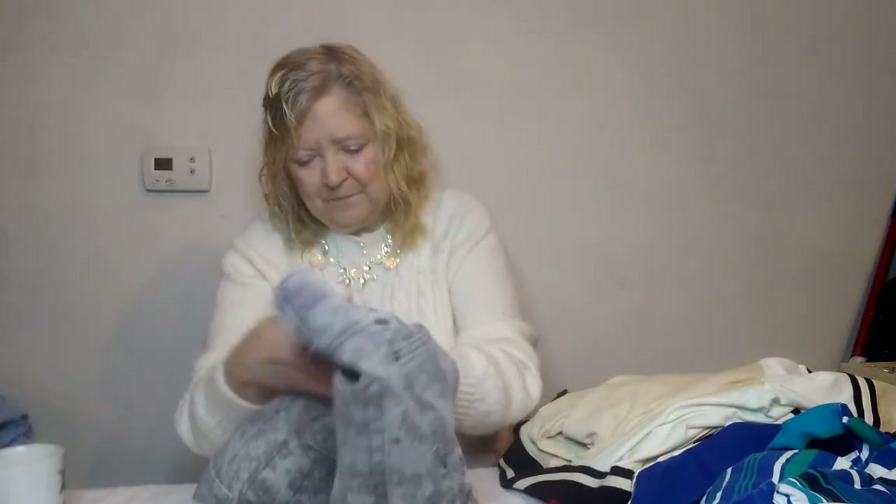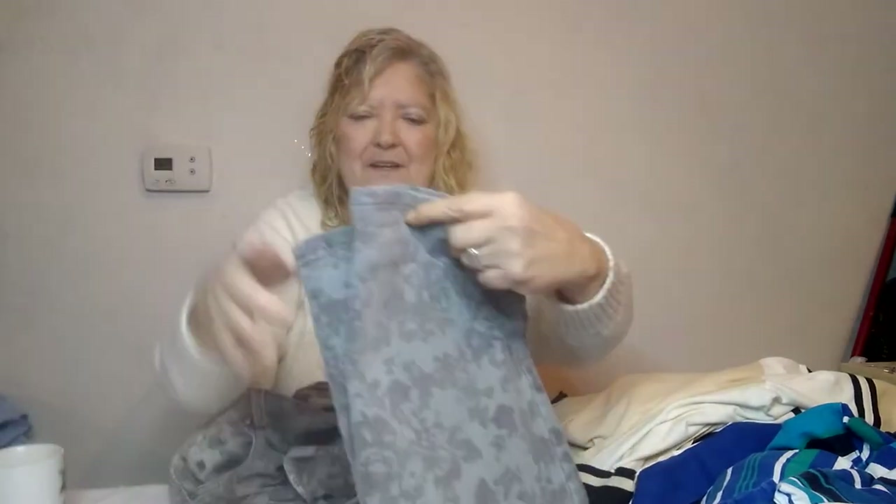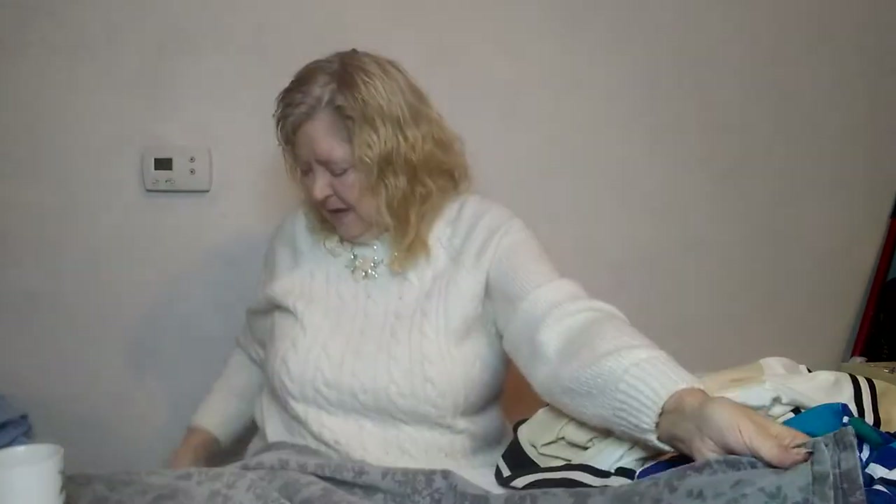Next are some funky jeans — look at these! They have flowers all over them, kind of faded and distressed-looking. This one is Gloria Vanderbilt, size 16P, made in Jordan. I think they are very unique and cute, and the hems are really good. I may have to try them on first. If anybody sees anything they'd like, please email me — I'll put my email address in the description — and we'll work out a price.